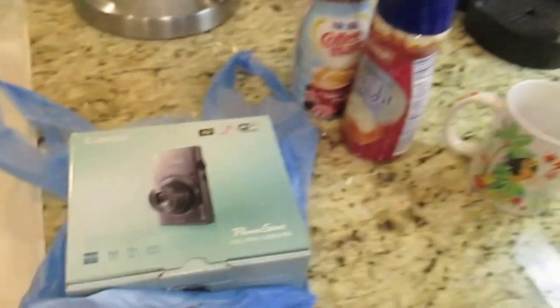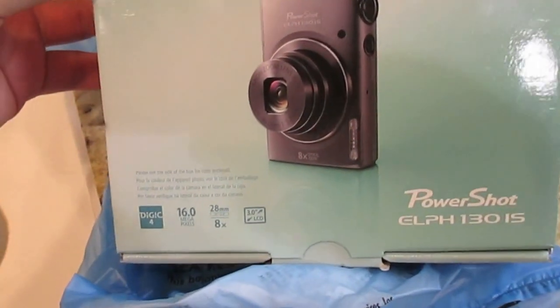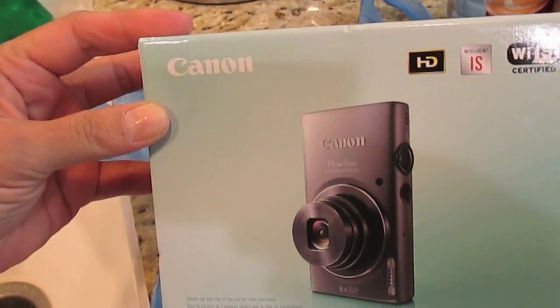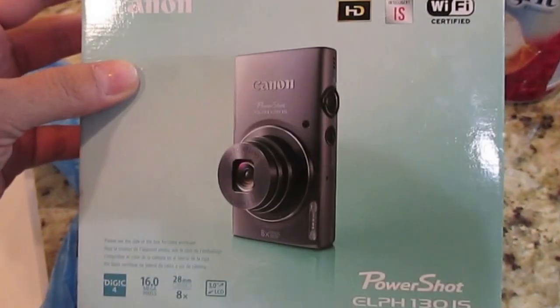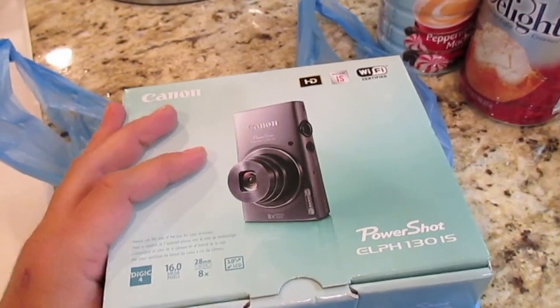Online didn't have any more, so I ended up having to upgrade to a PowerShot ELPH 130 IS and that's what I have now. This is the one I got — it's the titanium silver, has WiFi capability, and looking at the screen it actually has really nice clear screen quality.